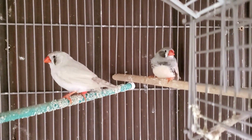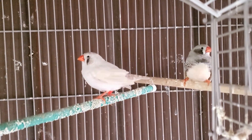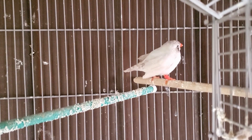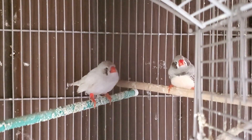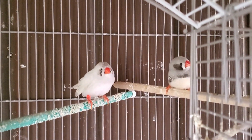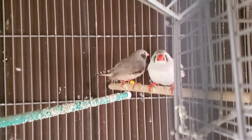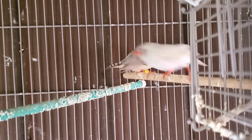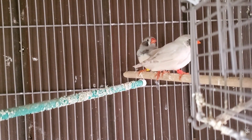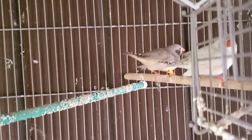The white female is one of my chicks from last year. Her mom is white and her dad was a black cheek, so she splits with that. I'm not sure exactly what the male is because I bought him last summer when he was still fairly young, and the person I bought him from didn't know his genetics. But looking at him, I assume he's crossed with a black cheek too — kind of a silver black cheek is what I'm thinking. If anyone has a better guess, let me know.